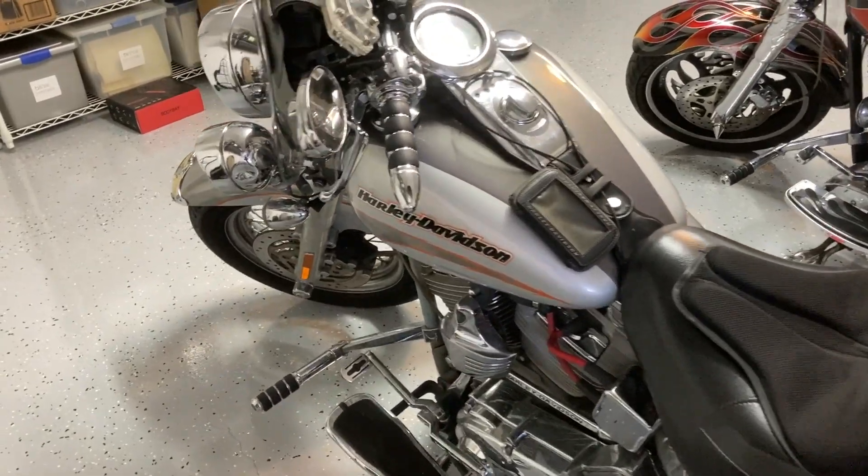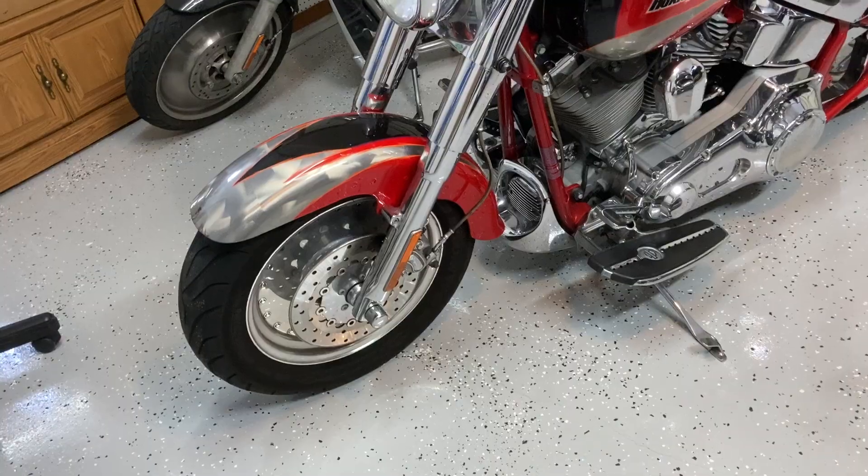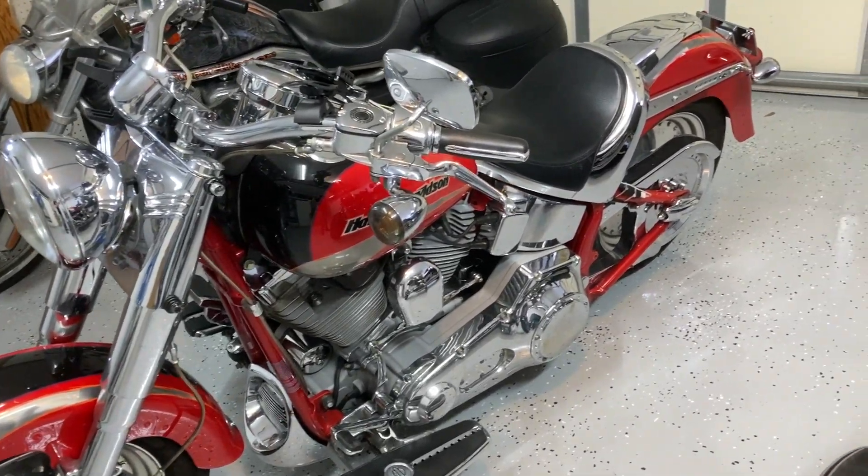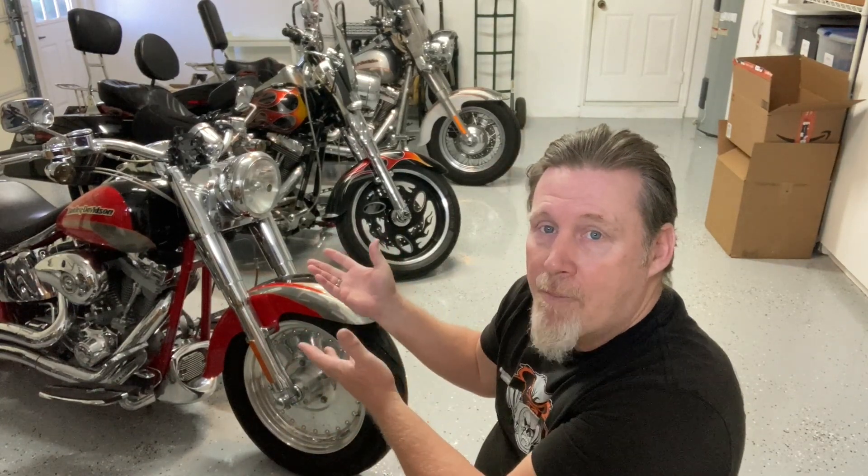One of the things I love about the Fat Boy is I can take it from bare bones, straight from the factory stock, to ready to tour in about 15 to 20 minutes. I can slap the bags on it, put the backrest on it, put the windshield on it, and just like that I've got a touring bike. They're so versatile — I can hop on and cruise around town or cruise cross country. Doesn't matter, they work for both.